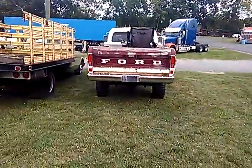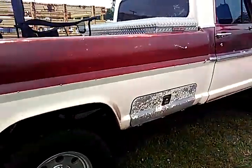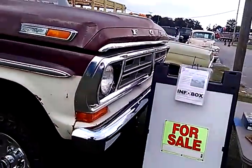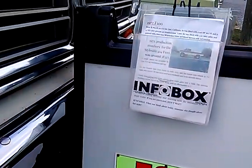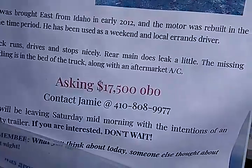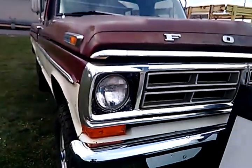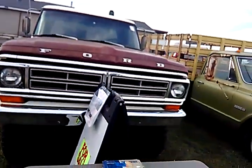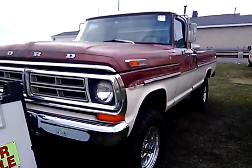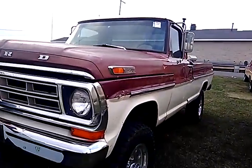This is a Ford F100 Custom, for sale. This guy made a whole newsletter — $17,500. Jamie, somewhere in Maryland. They're leaving on Saturday and they don't want to take the thing back home. It's a very nice-looking truck for its age.